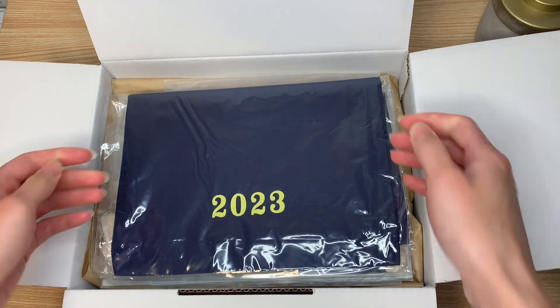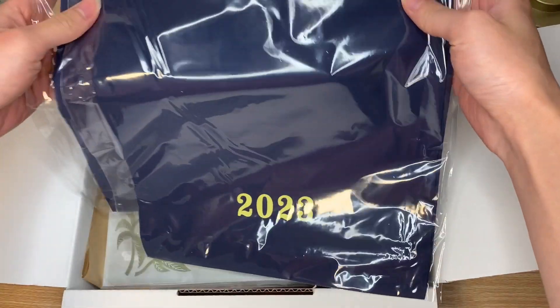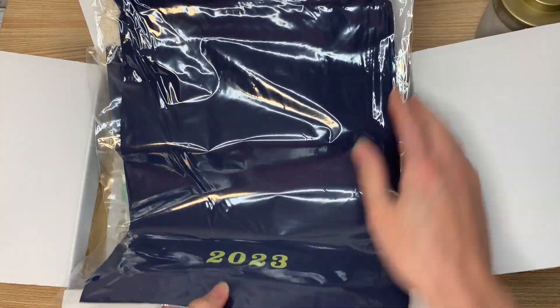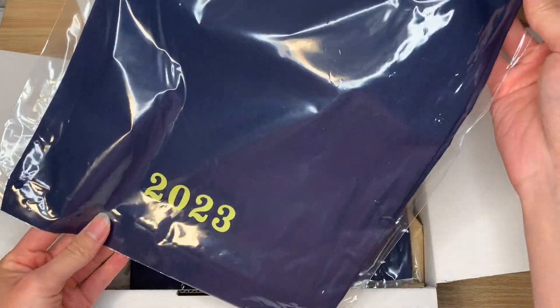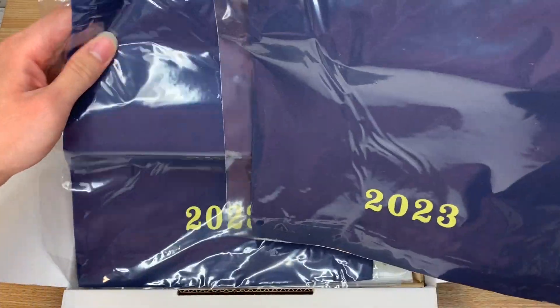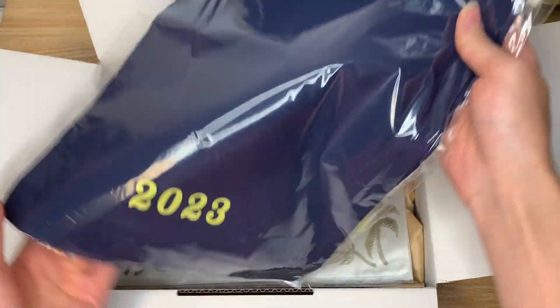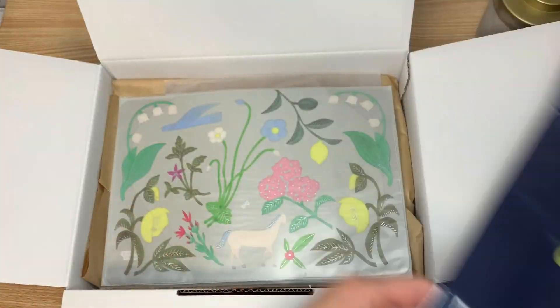Oh my gosh, I didn't realize they were so large. Here's my hand for scale. These are the freebies that come with some of the planners, depending on which planner you order. I forget which ones — I think it's the Cousin and the A6. Let me just put these to the side.